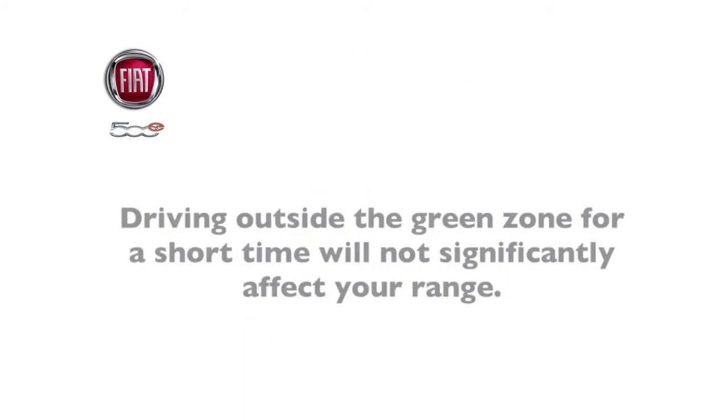A quick note though: driving outside the green zone for a short time will not significantly affect your range.